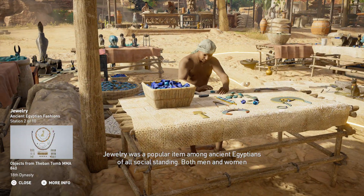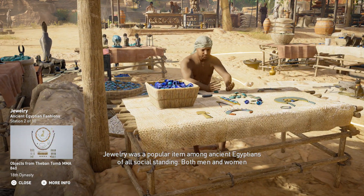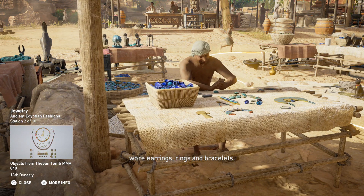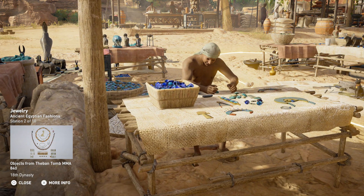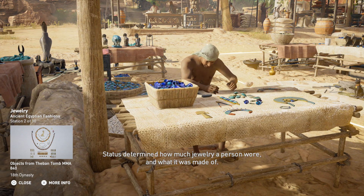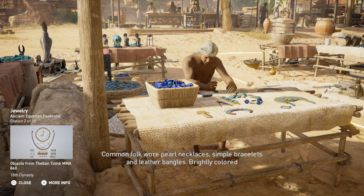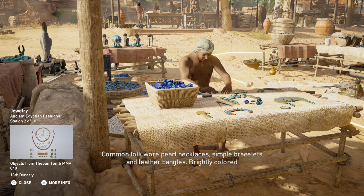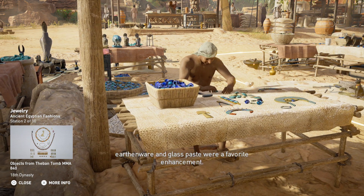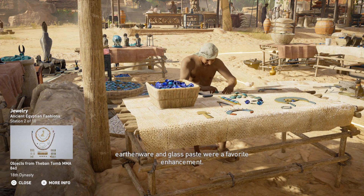Jewelry was a popular item among ancient Egyptians of all social standing. Both men and women wore earrings, rings, and bracelets. Status determined how much jewelry a person wore and what it was made of. Common folk wore pearl necklaces, simple bracelets, and leather bangles. Brightly colored earthenware and glass paste were a favorite enhancement.